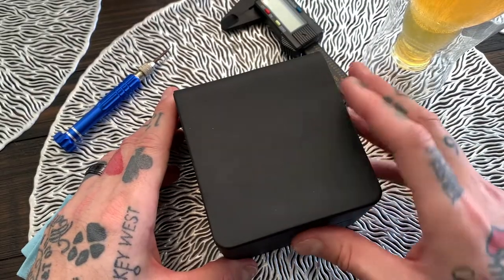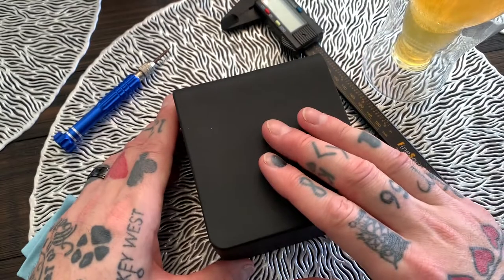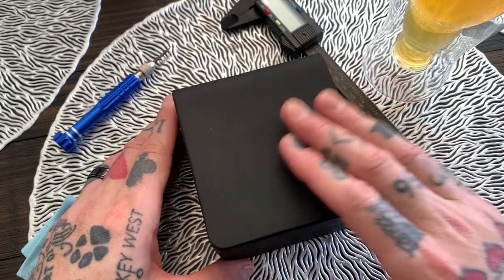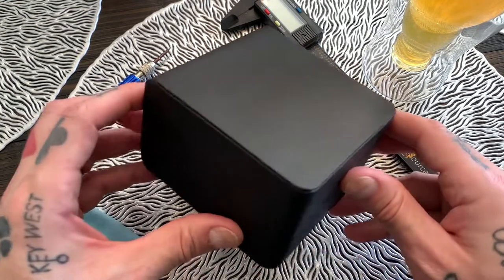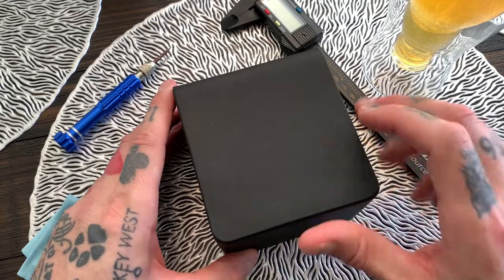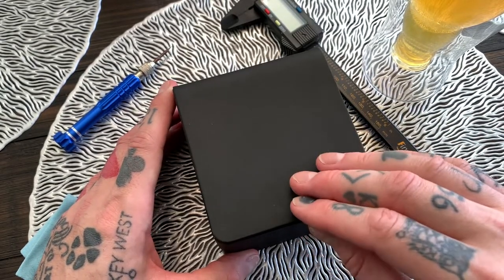Without further ado, let's swing this camera around and review this chronograph watch from Miller Watchers. I just want to say a big thank you to Liam, the owner of Miller Watchers over in the UK, for sending this watch along for review and also for allowing me to keep it and give it away to one of my subscribers. Absolutely amazing. Thank you so much, Liam. This is a watch designed in the UK but is Swiss made.